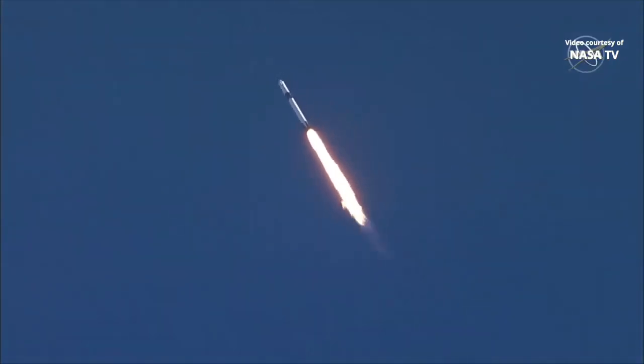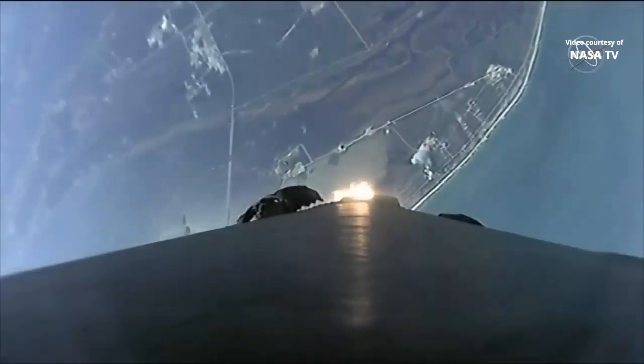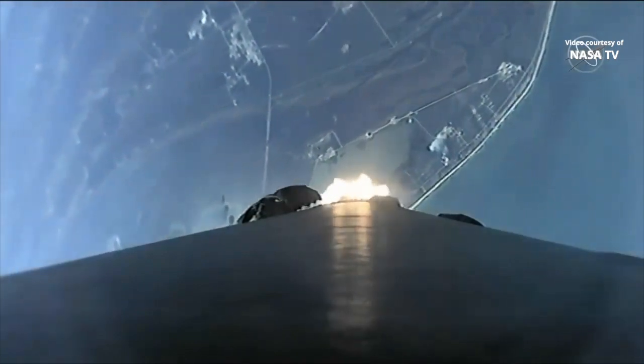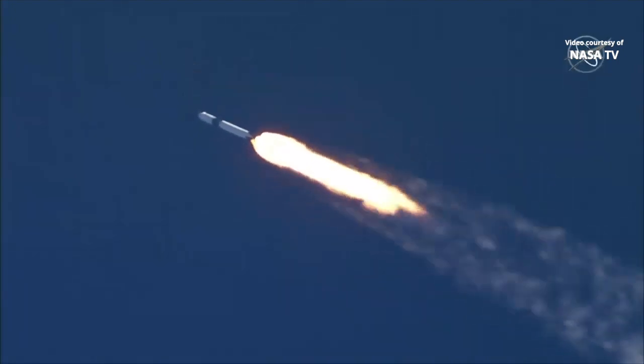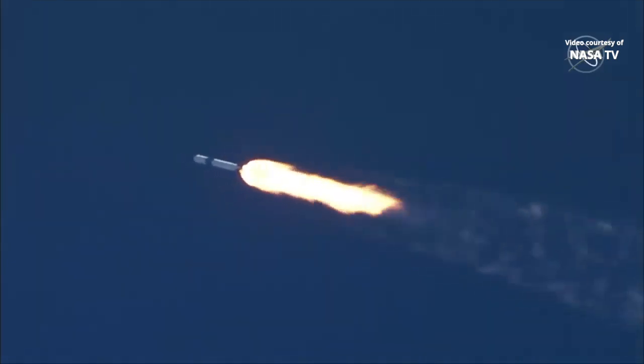Vehicle supersonic. Vehicle has reached maximum aerodynamic pressure. A couple of big calls there — again all normal, all nominal, and progressing as expected, flying through the densest part of the atmosphere.